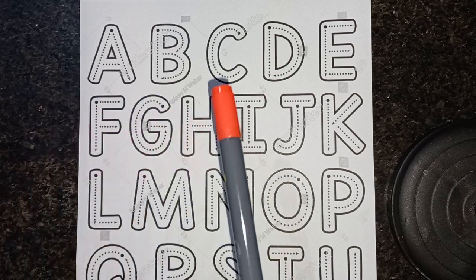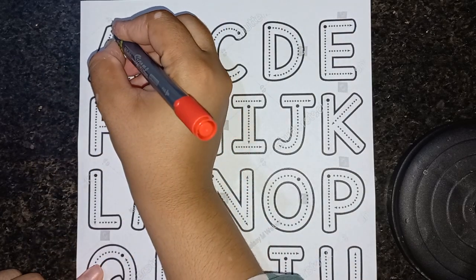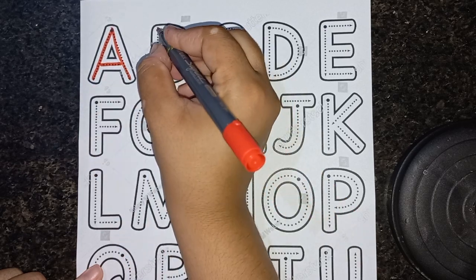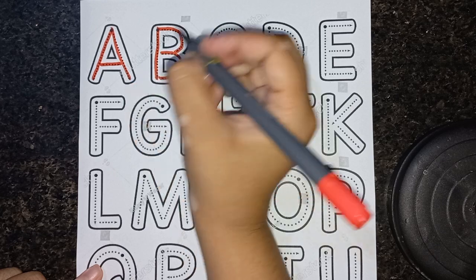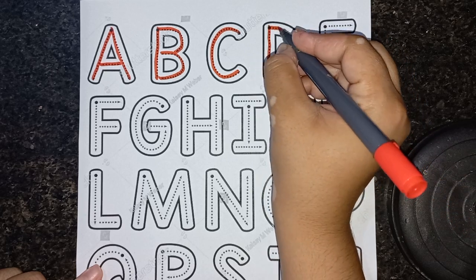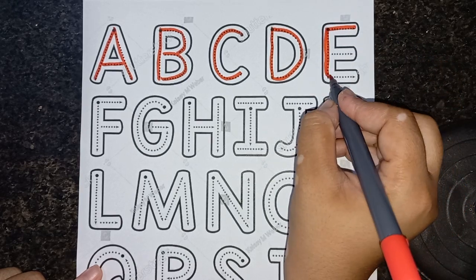Let's write ABCs, tracing the alphabets. A for Apple, B for bat, C for cat, D for duck, E for eagle.